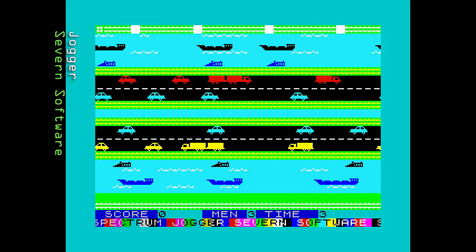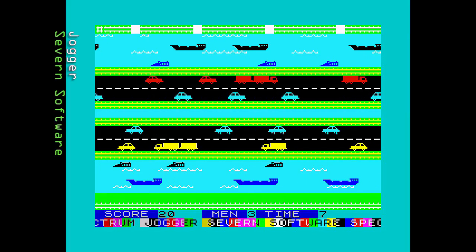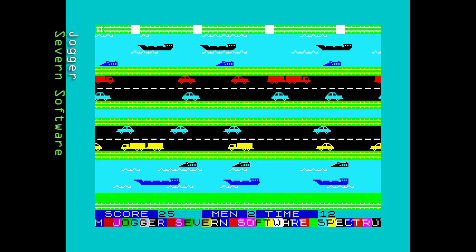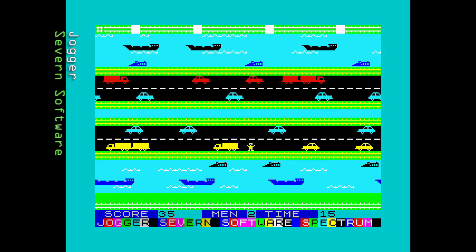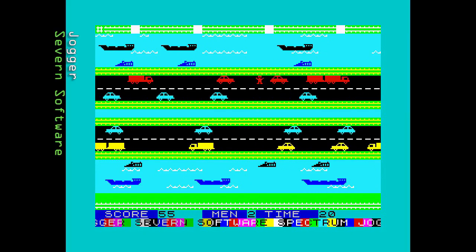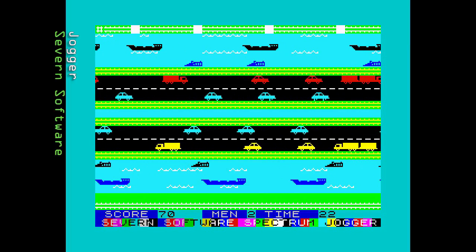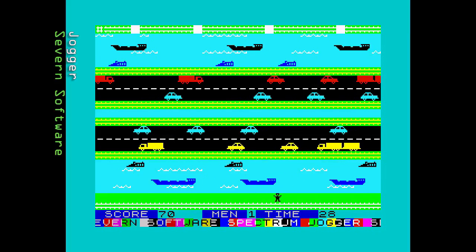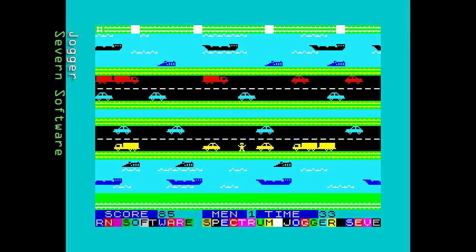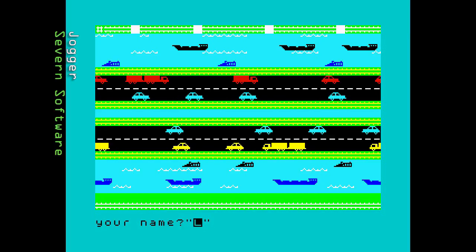Next we have Jogger by Seven Software, released in 1984. This game gives us a different take on Frogger, replacing the frog with a jogger. The premise is the same but things play differently — rivers can be crossed like roads and you just avoid ships and crocodiles. The game is pretty basic with small jerky graphics, bad sound, and dodgy controls. You could probably find better typing games in magazines.